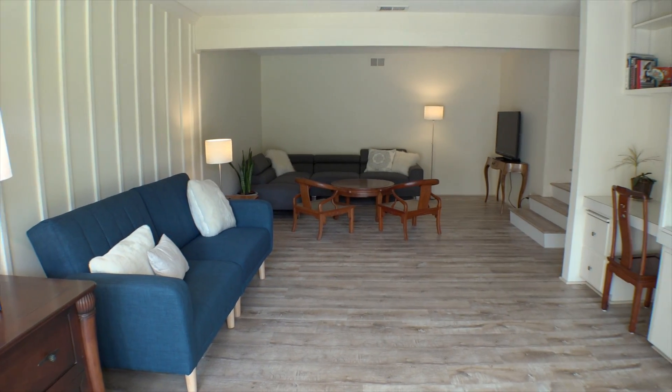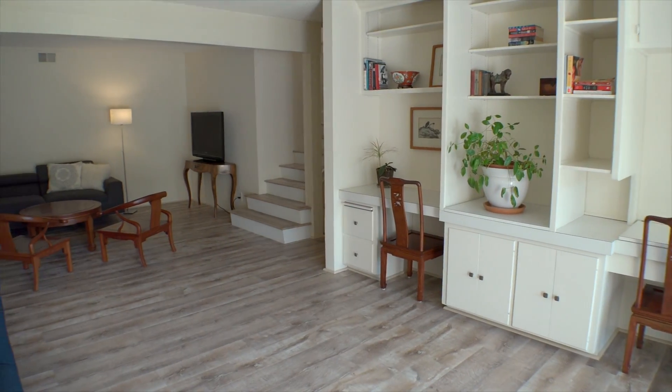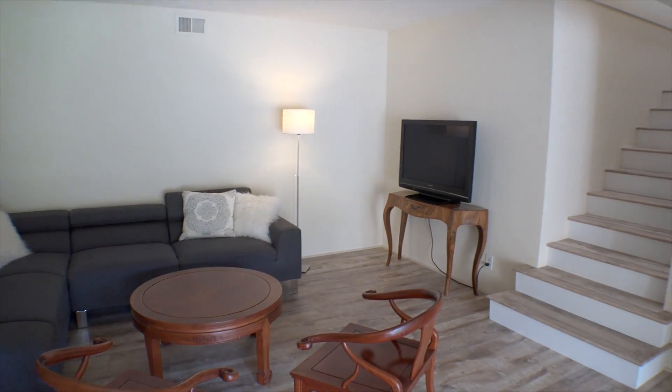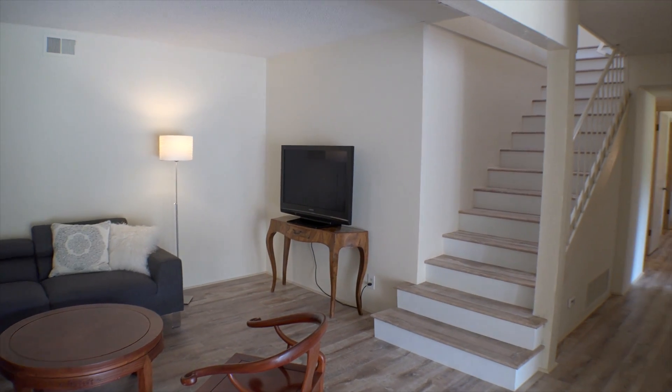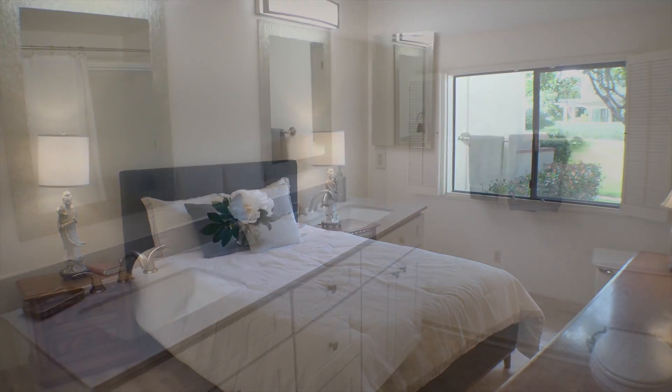This pleasing family room offers well-designed built-ins as well as patio access. Secondary bedrooms are perfect for family and guests.